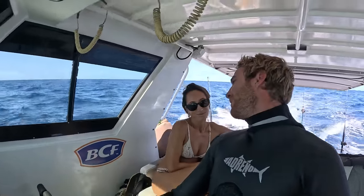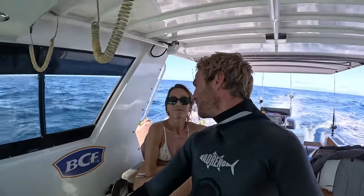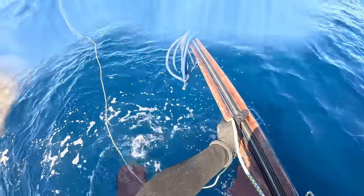Just put a wetsuit on now. We might have a small opportunity to have a crack at a dogtooth tuna. I'm going to jump in here — it's a likely looking spot — and do a drift. Fran's going to hold down the fort on board the boat. If I find the doggies, you're going to have to come in for reinforcement. Alright, let's do it.